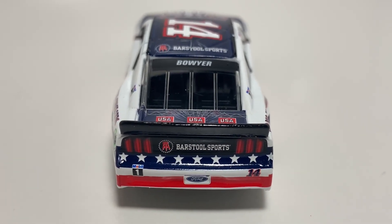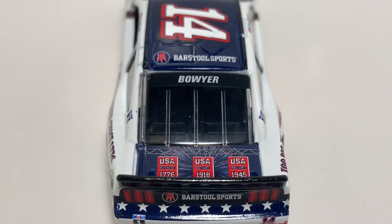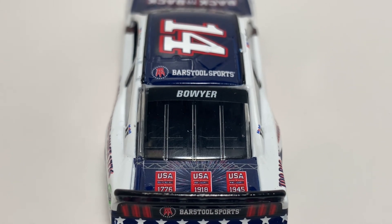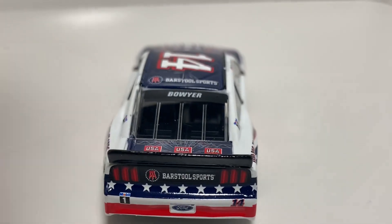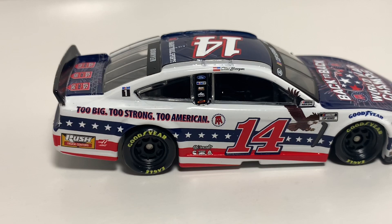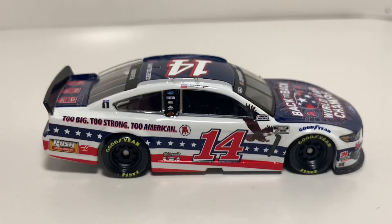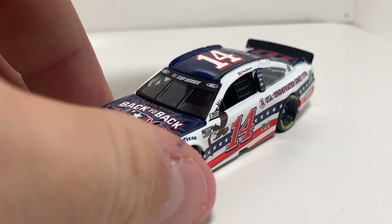You got Barstool Sports there on the back with stars going around the bumper with the stripe, and then I guess all the wars they've won — 1776, 1918, and 1945. Very cool. You got Barstool Sports on the roof as well as Clint Boyer. On the right side, you got 'Too Big, Too Strong, Too American' with the Barstool Sports logo — really cool that they switched it up on that side. Such a great paint scheme; I'd definitely recommend picking this one up. I kind of wish I had gotten the 1:24 scale if it was made.